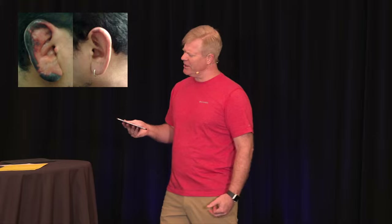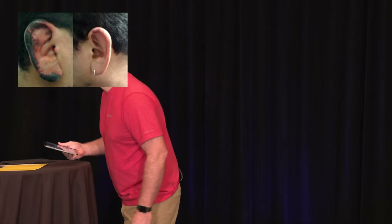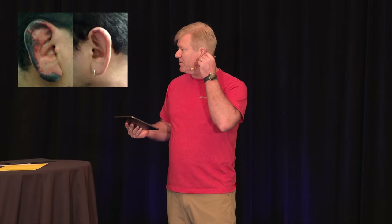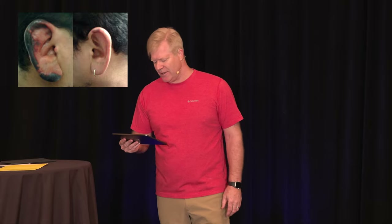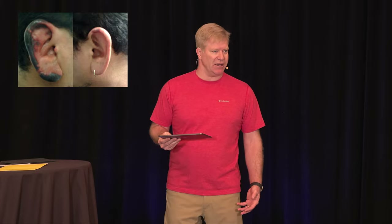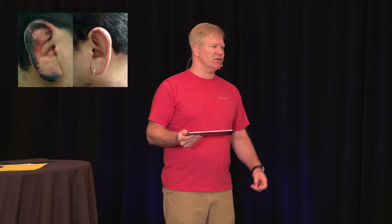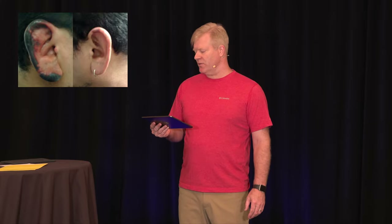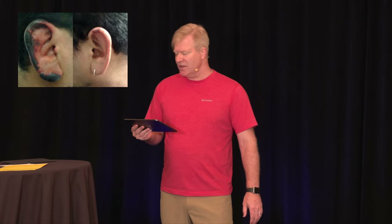He smokes a little weed — I always get them to quantify. He drinks a couple of beers with friends on the weekend. And he also does cocaine with friends — and that's the key to this. The ear looks black and necrotic, just like those fingertips. So what's wrong with this patient? It could be some kind of infectious process or contact causing an allergic reaction, but the cocaine is the critical detail.